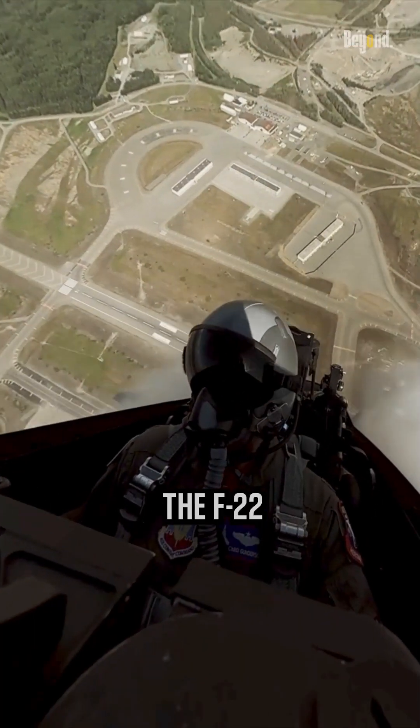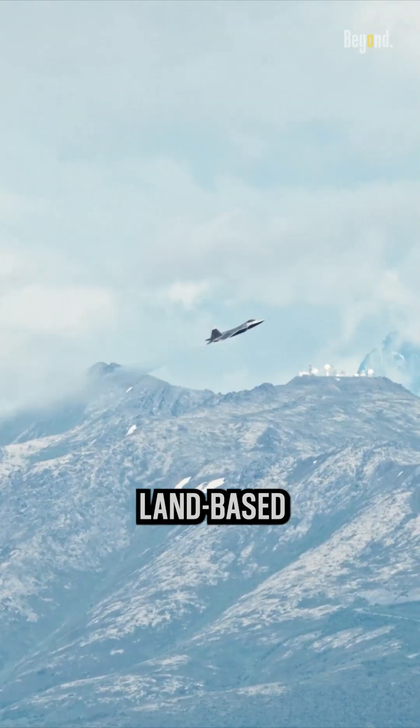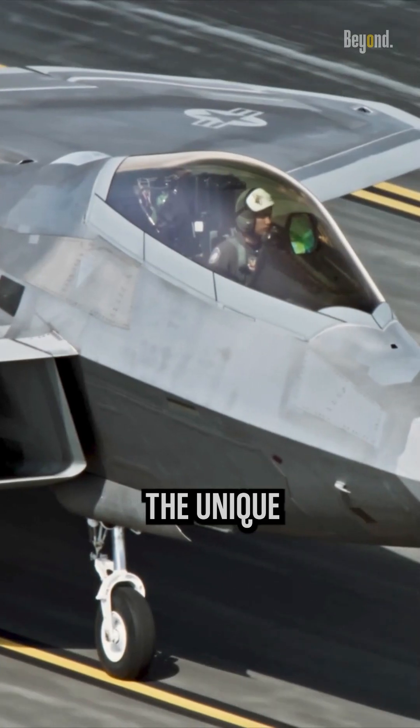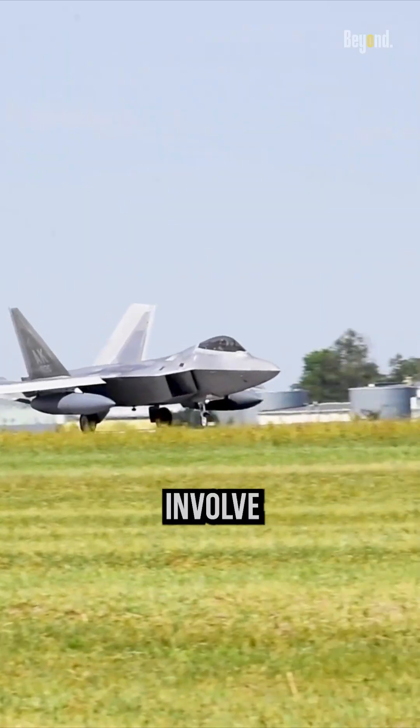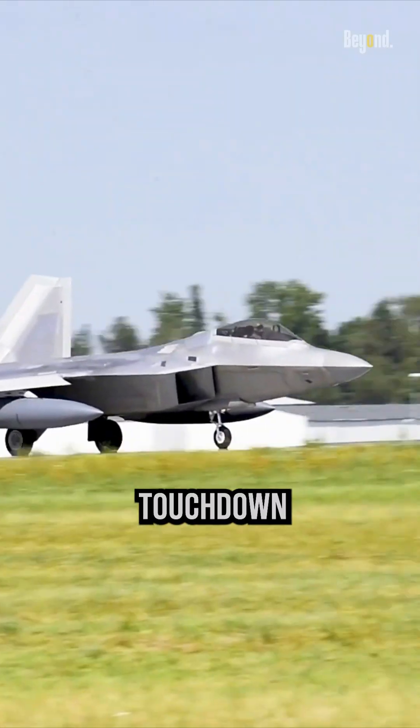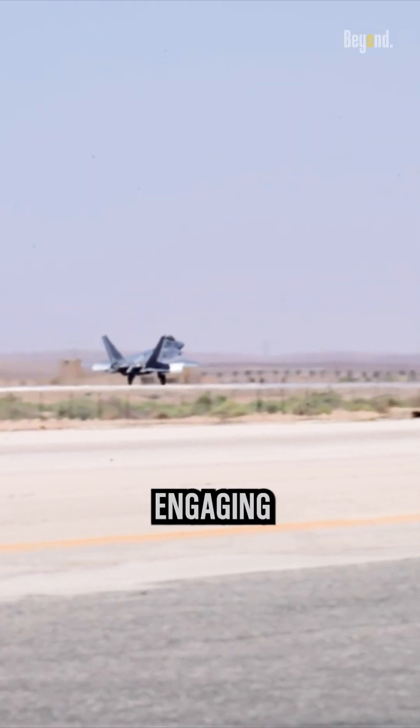The F-22 pilots receive training specialized for land-based operations, not the unique skills and precision required for carrier landings, which involve specific approach angles, touchdown speeds, and timing for engaging arresting wires.